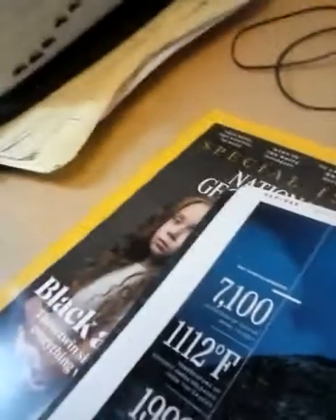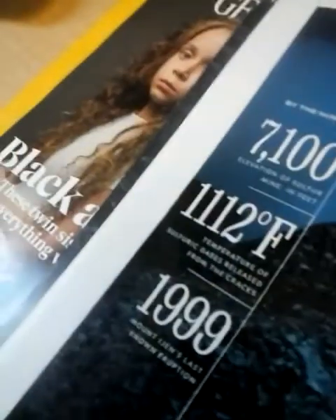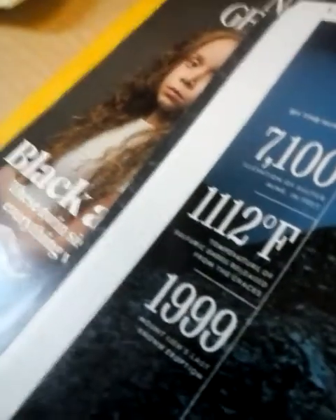When you go through the hot spots of the world's oceans, could you tell me their location? This is something that really excited me because this is the elevation of a sulfur mine in feet — 7,100 feet. But the temperature of sulfuric gases released from the cracks is 1,112 degrees Fahrenheit. I thought this individual was underneath the ocean.